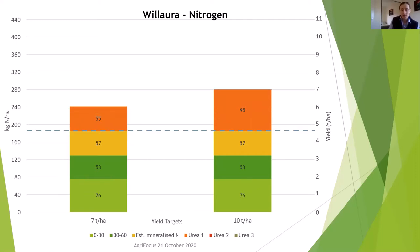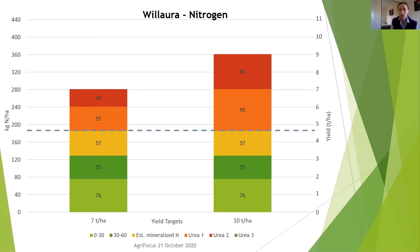In-season urea applications were then applied to top up to those yield targets. At late tillering around mid-July was the first application. The second application went on at stem extension around mid-August, and then a final application was applied to the higher yield target of 10 at flag leaf emergence around early September. This was applied following the decision to increase those targets based on the favourable conditions we had, giving us our seven and ten tonne per hectare targets.